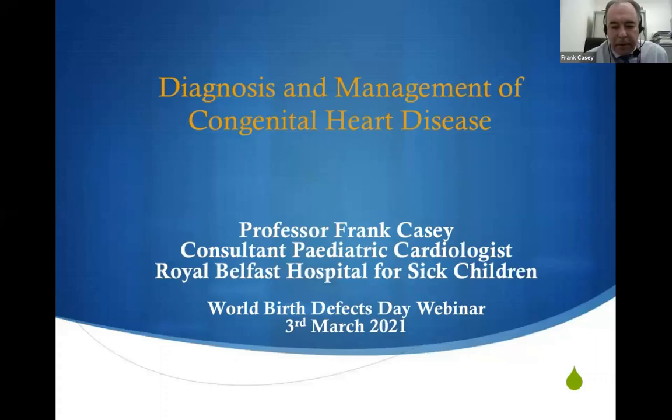Thank you, Marlene, for the introduction, and it's an honor to take part in today's webinar. As Marlene said, I'm a pediatric cardiologist here at the Royal Belfast Hospital for Sick Children. I wanted to set a little bit of background so that when Marlene, Julie, and Max's mom come to talk, it puts in context the work that we're trying to do with these patients. I'm going to give an overview of congenital heart disease, how patients come to us, and what the important things in monitoring them are.